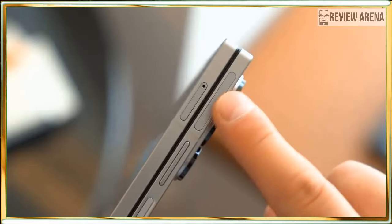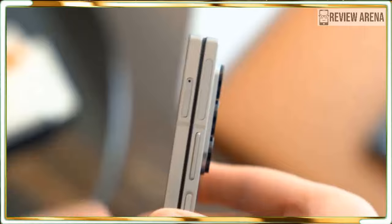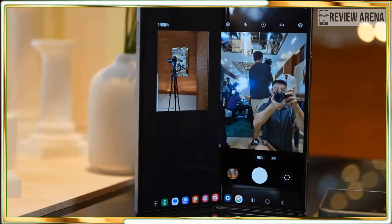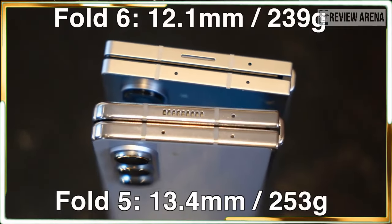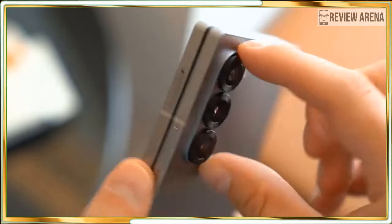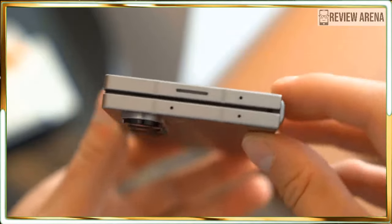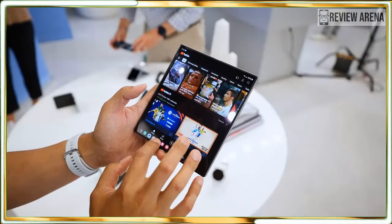The handset is thinner and lighter than the previous model. In fact, it's so light at 239 grams that it's only 7 grams heavier than the single-screen Samsung Galaxy S24 Ultra — that itself is quite a feat. Granted, there may be some material differences, like armor aluminum on the Galaxy Z Fold 6 versus the S24 Ultra's titanium body.